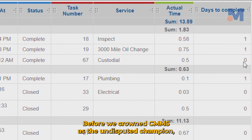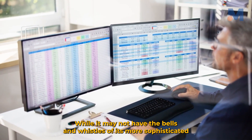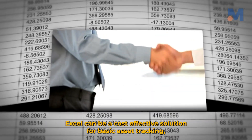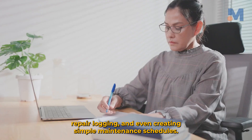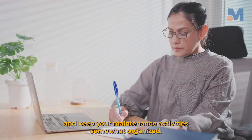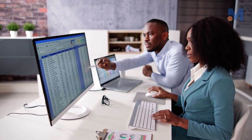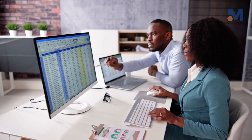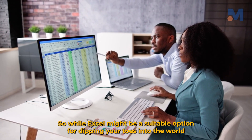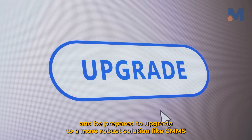Now, before we crown CMMS as the undisputed champion, let's give some credit to our trusty sidekick, Excel. While it may not have the bells and whistles of its more sophisticated counterpart, Excel still holds its own in certain scenarios. For smaller businesses or those with simpler maintenance needs, Excel can be a cost-effective solution for basic asset tracking, repair logging, and even creating simple maintenance schedules. However, it's important to remember that Excel requires manual input and lacks the automation capabilities of CMMS. As your business grows and your maintenance needs become more complex, Excel can quickly become a bottleneck, leading to inefficiencies and potential errors. So while Excel might be a suitable starting point, recognize its limitations and be prepared to upgrade to a more robust solution like CMMS as your needs evolve.